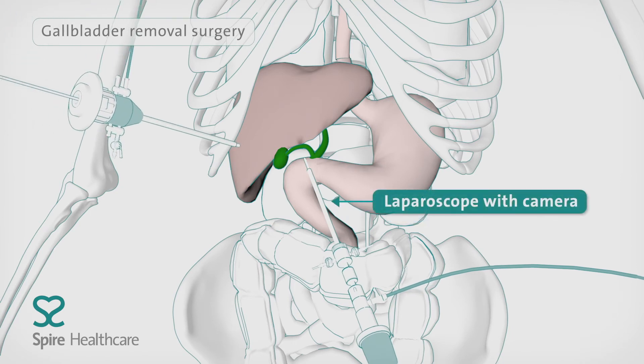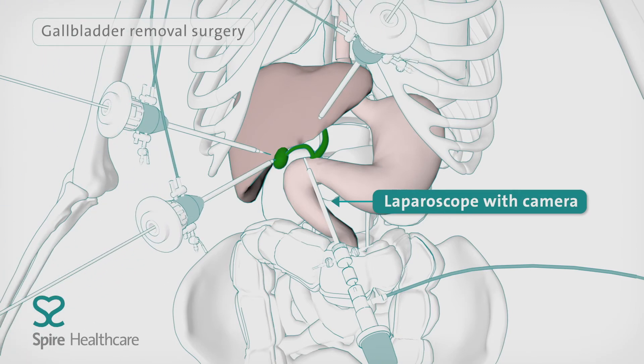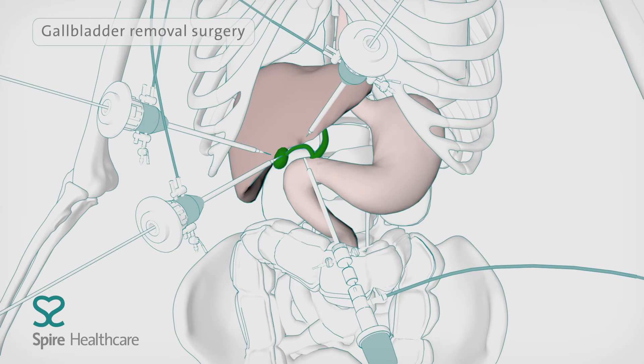A laparoscope, a thin tube with a tiny camera, is inserted which sends images from inside your body to a video screen.